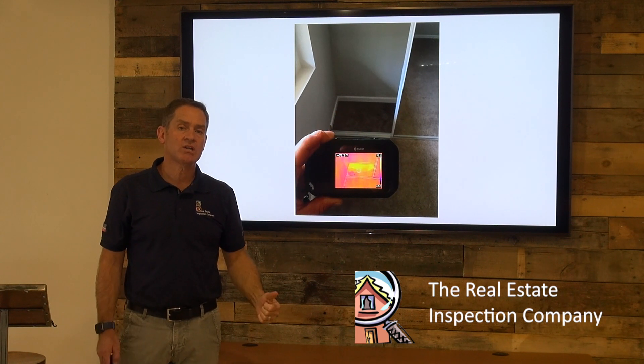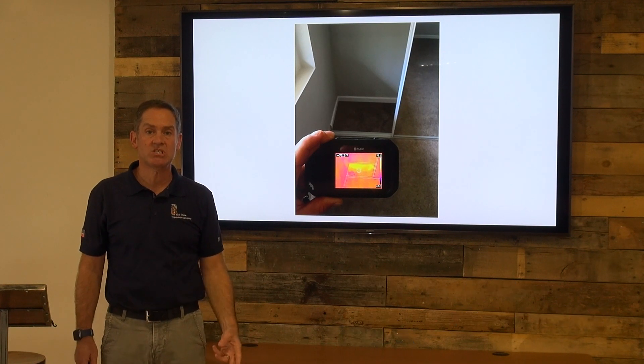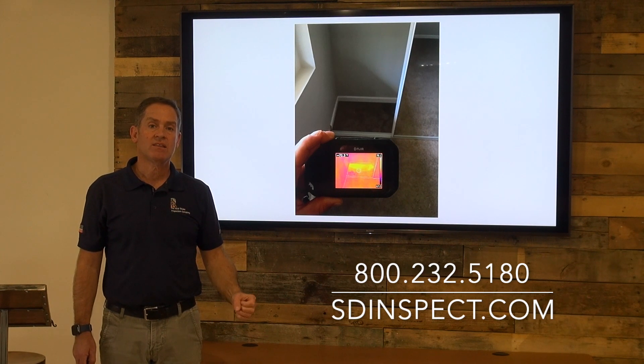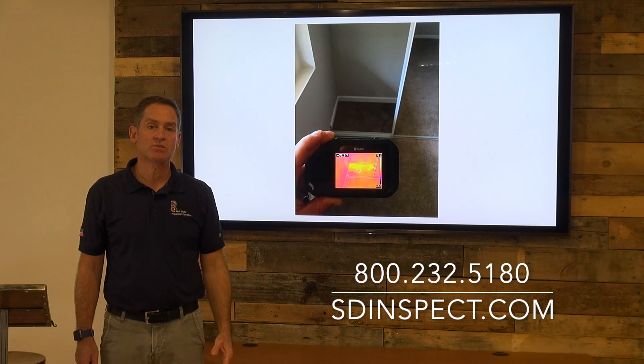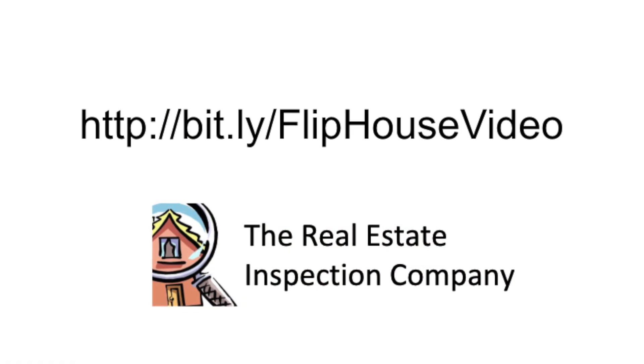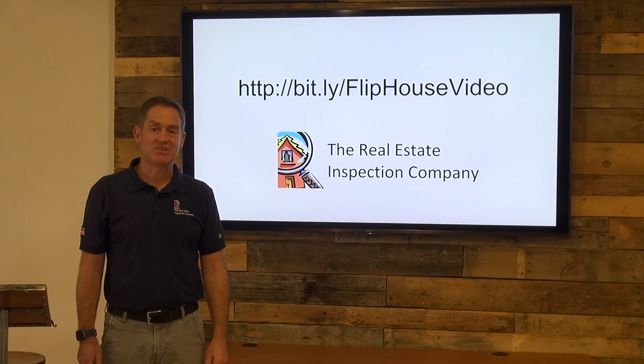In addition to that, we check wiring, we check heating and air systems, we check foundation, we check roofing. There's a whole list of things that need to be considered when your clients are purchasing a flip house, and we want you to take a quick look at this video for some tips on what we're going to be looking for. Thank you.